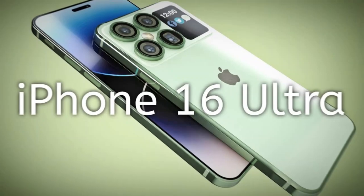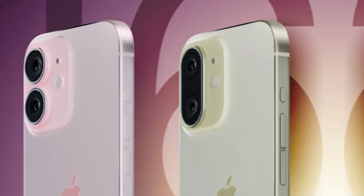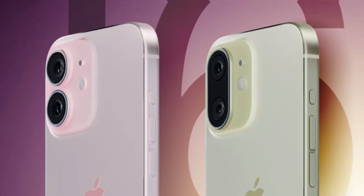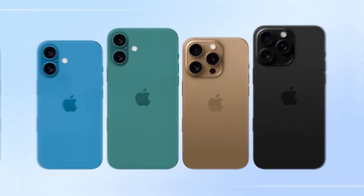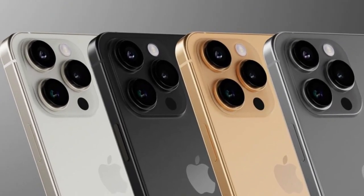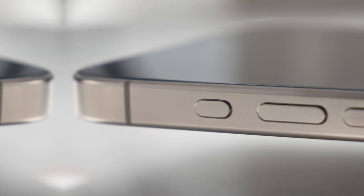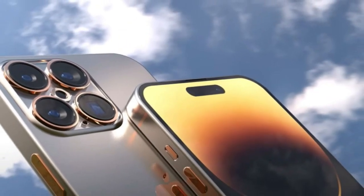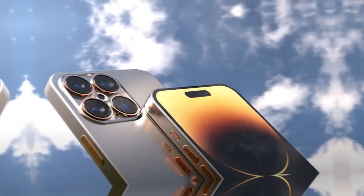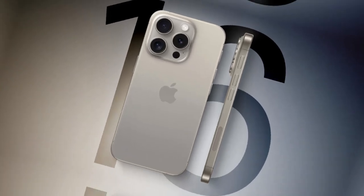The iPhone 17 Pro and Pro Max are more than just a collection of new features. Sure, the specs sound impressive — bigger battery, stronger chip, better cameras, faster charging. But when you look closely, this launch is about something bigger. It's about Apple trying to redefine what a smartphone should be. Over the years, iPhones have often been accused of offering only small, incremental upgrades. But the 17 Pro series feels different — it's the kind of leap that makes even casual users pay attention. Why do these upgrades matter? What problems do they solve? And how could they change the future of mobile technology?